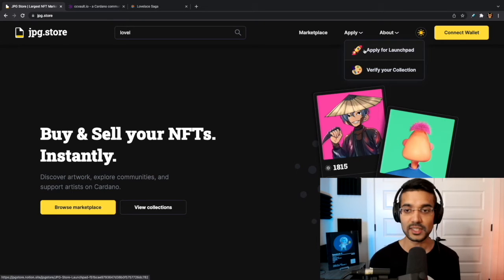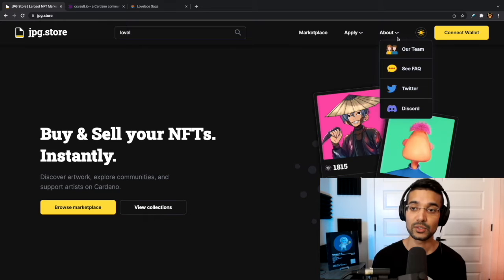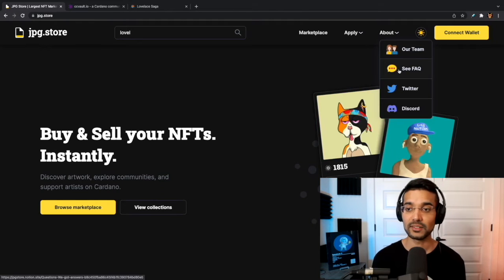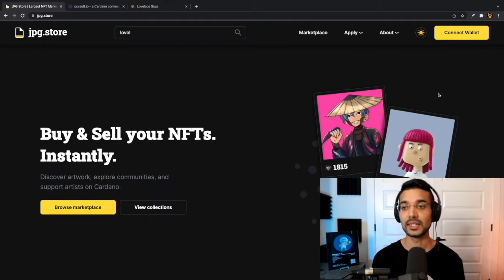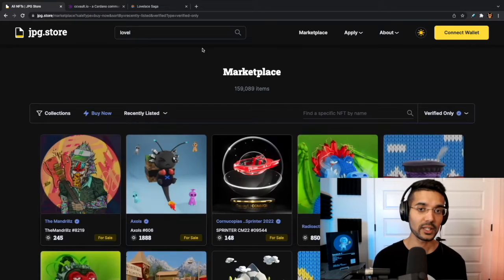I'm not going to go through the verification process in this video today, but I will show you briefly what that looks like. We've also got the 'About' section with more information about their team, some frequently asked questions, as well as links to their socials. Let's go ahead and take a look at the marketplace.